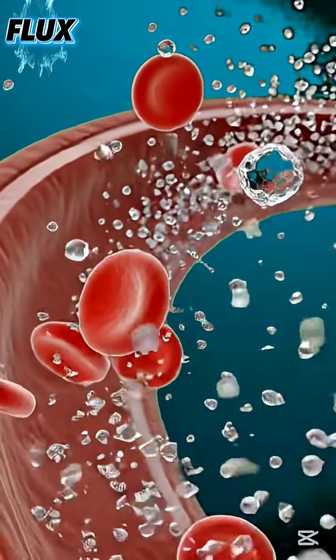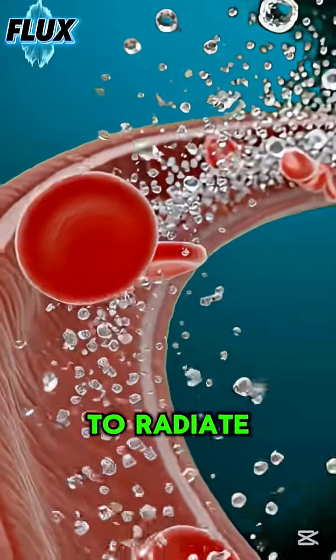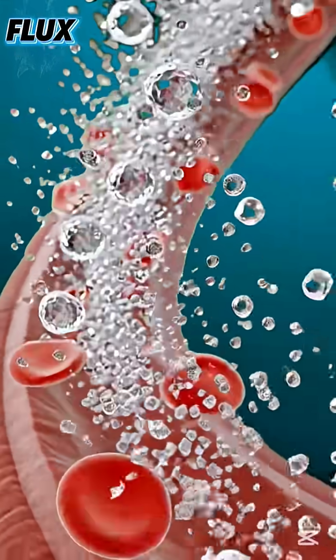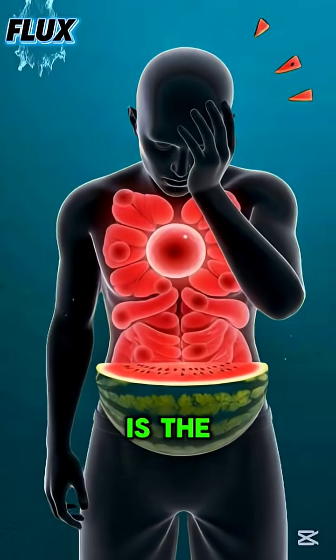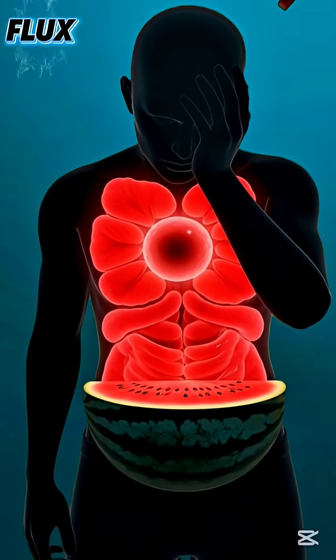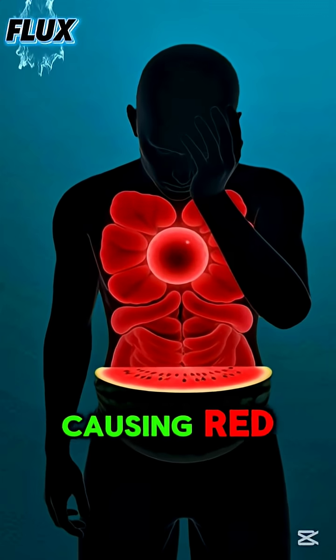Yet not every reaction is the same. For some, the same watermelon can irritate the stomach, causing red, inflamed tissue. Others may experience mild skin sensitivity or a temporary rise in blood sugar as glucose particles move rapidly through the bloodstream. And in rare moments, the body may show signs of low energy if digestion slows.